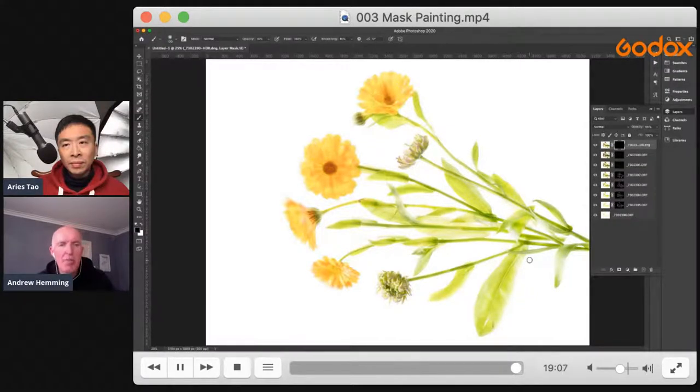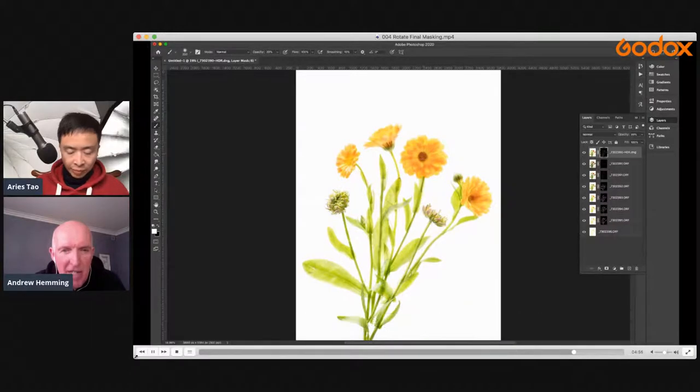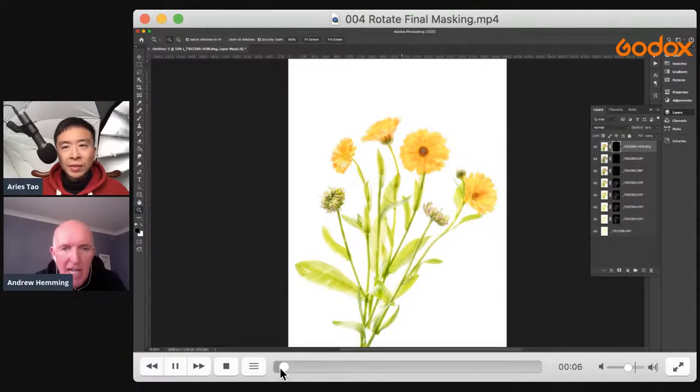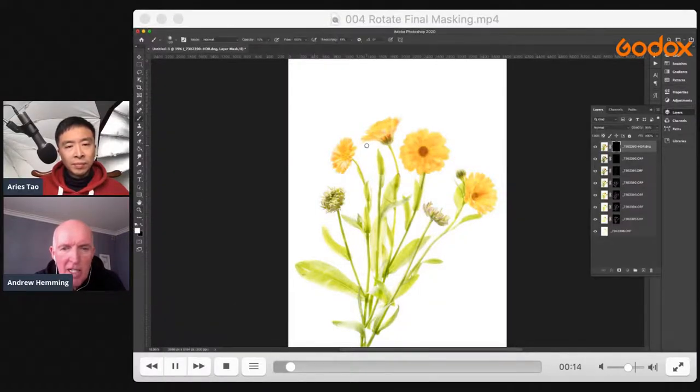That shows the process of actually building up the image using the layers. I've rotated it now, and I'm going back in on that HDR layer just to pick out the final detail. I've brought it around to where I wanted and I'm just going in to get all those details out in the final image.